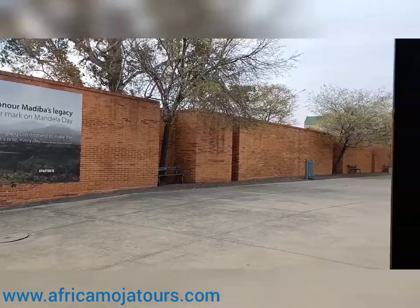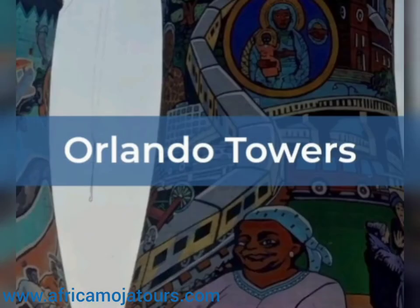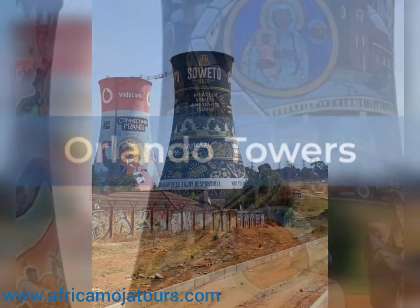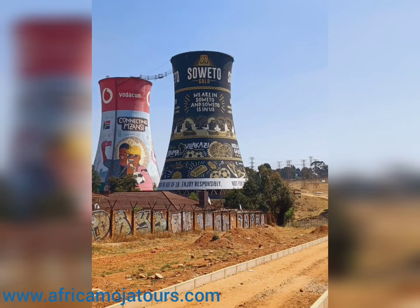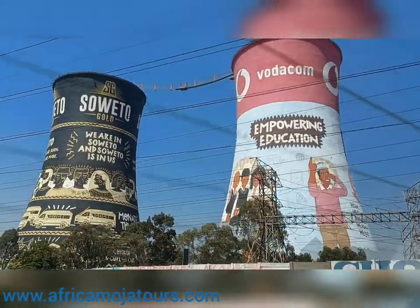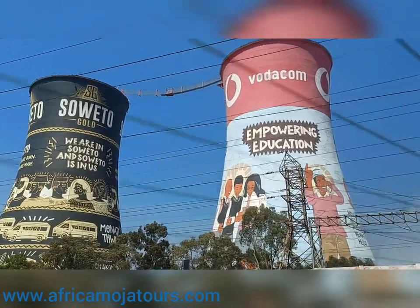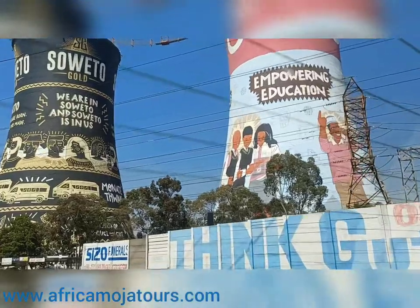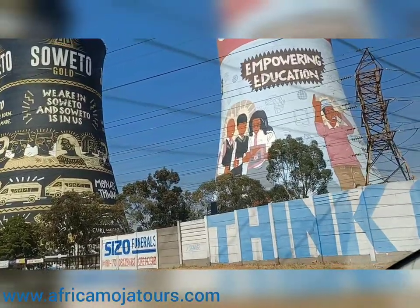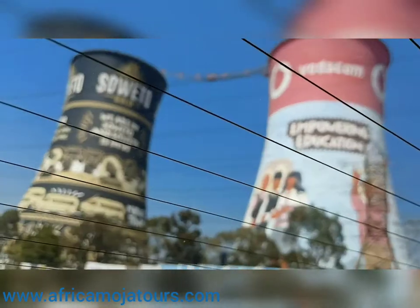After getting equipped on the dark era in South African history, you will pass through the famous Orlando Towers, which is located at the heart of Soweto. We will take some photos and get a bit of history about these towers, which also offer bungee jumping facilities. These towers have a history that will be shared by our tour guide, and also why it is important on the Soweto township tours.